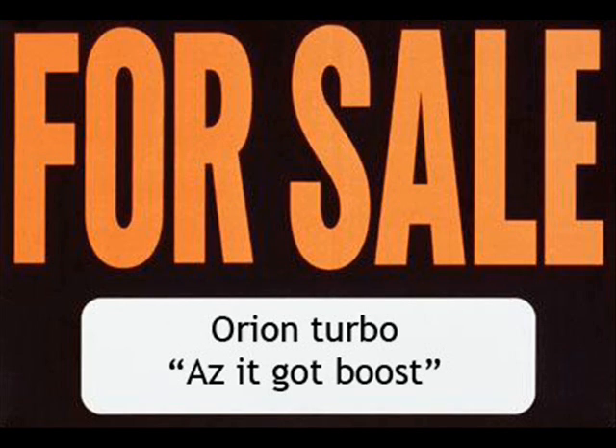It's in the book for three and a half thousand. If you make me an offer, I'll see what I say. Right, how much boost is it running? What? How much boost is it running? It isn't a Turbo. It doesn't have boost.